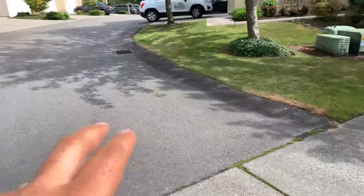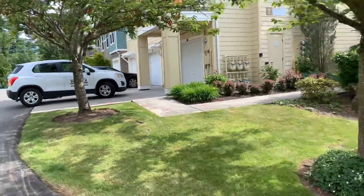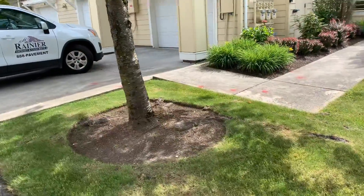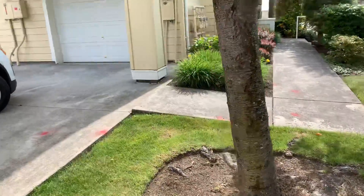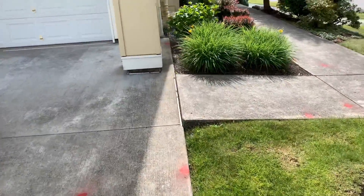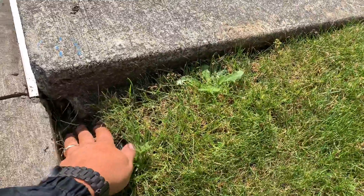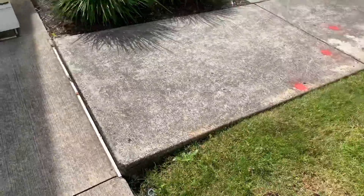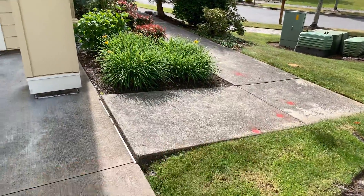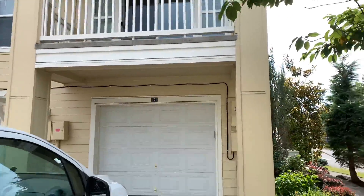You come in on the right and right here at unit 101 there's a sidewalk panel that is popping up and needs to be replaced. It's a six by four, broom finish, four inch depth — looks like four inch. So six by four, four inch depth needs to be removed and replaced here at unit 101.